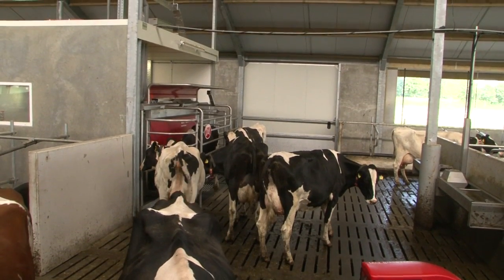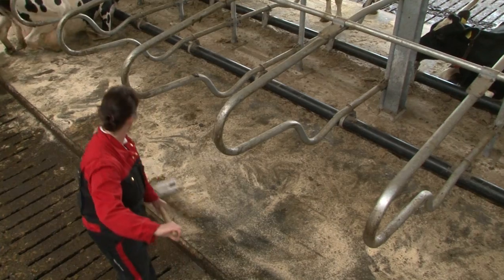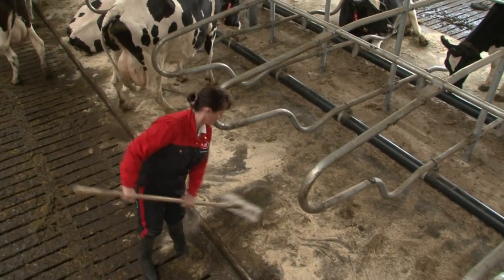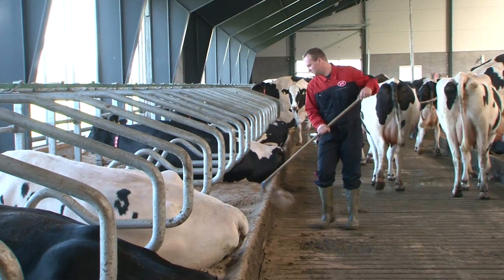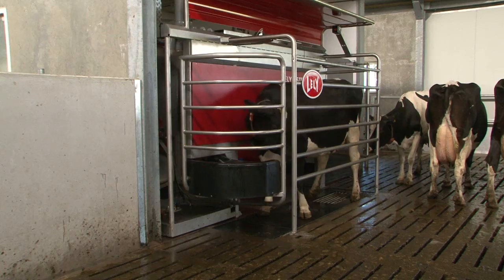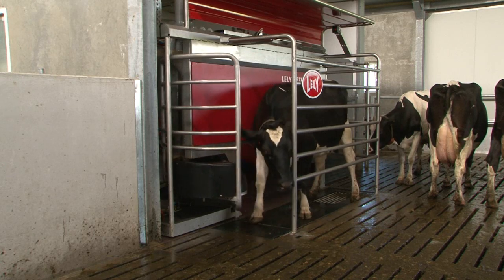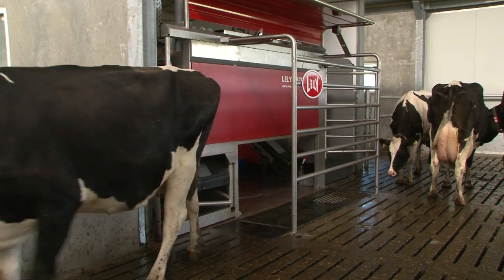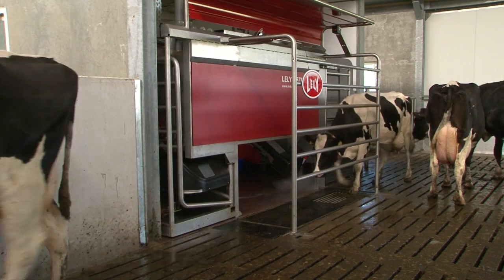We are convinced that automation is the best way to achieve optimal results with your available labour while maintaining maximum respect for your cows. We have explicitly refrained from automating the actions of milking itself. Instead, we have built a system around the cow.